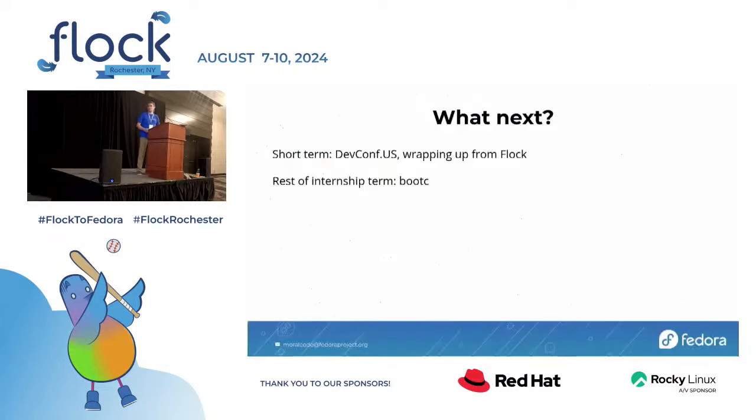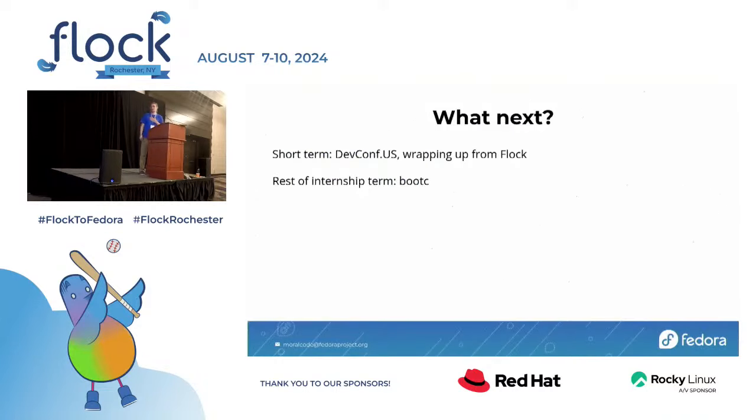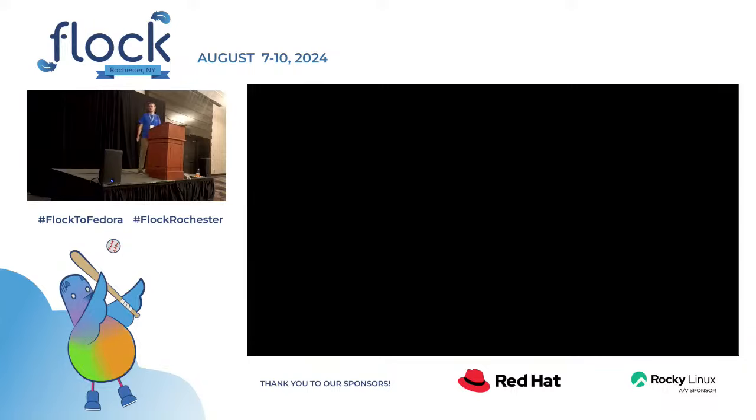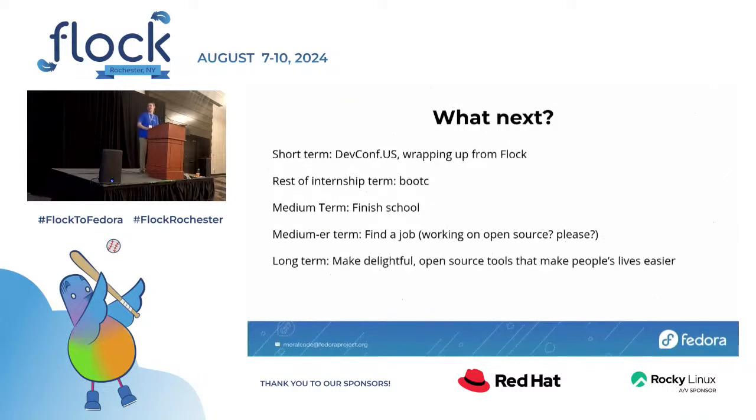I'll be working with some of the Ultramarine folks and basically any of the teams working on Bootsy. I'm going to be working with Jason Burks, who's technically my manager at Red Hat, and learning more about how that can help the Fedora community — I'm super excited about that. Medium-ish term, I'm going to be finishing school and graduating in May from RIT with my master's degree in computer science. Medium-er term, hoping to find a job, ideally working in open source.